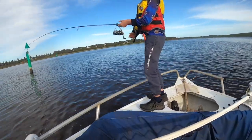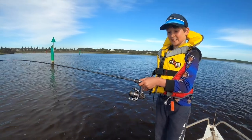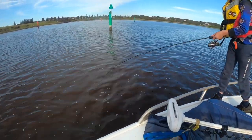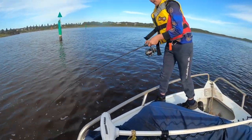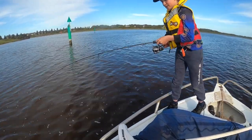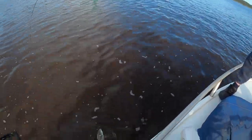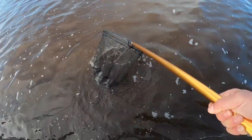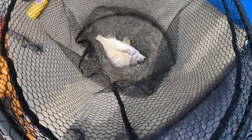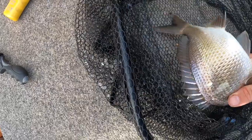We're onto a fish here, just hooked up - it's fighting quite hard. Reckon it's an EP, it's going under the boat. It's going to be a hard one to get out. Oh, actually maybe a bream - maybe the bream we just caught. It's going under the boat again.